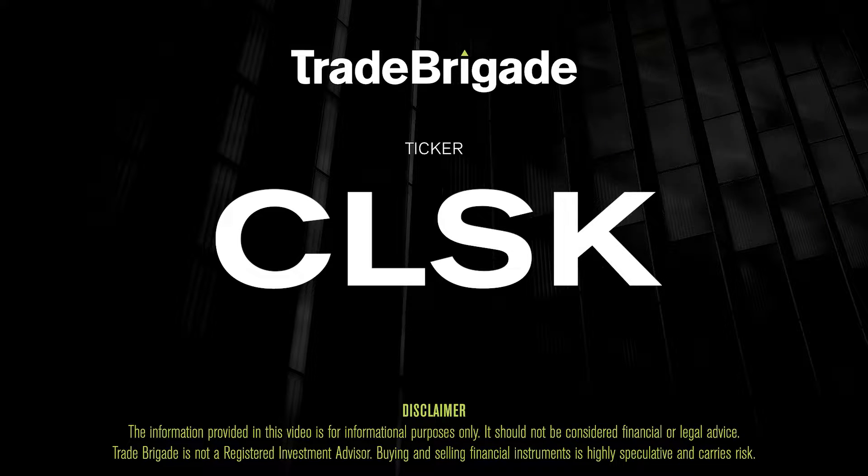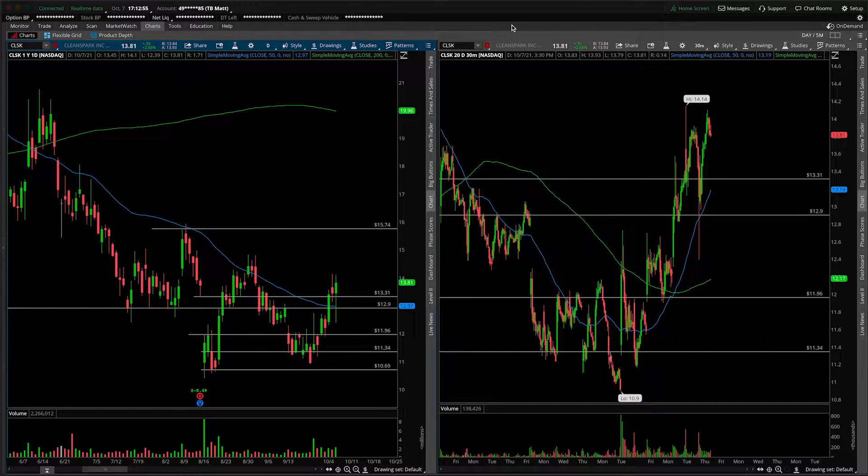What's up, traders? Matt from the Trade Brigade here doing a technical analysis on ticker symbol CLSK for CleanSpark Inc. On the left-hand side we have the daily time frame, and on the right-hand side the 30-minute intraday time frame.